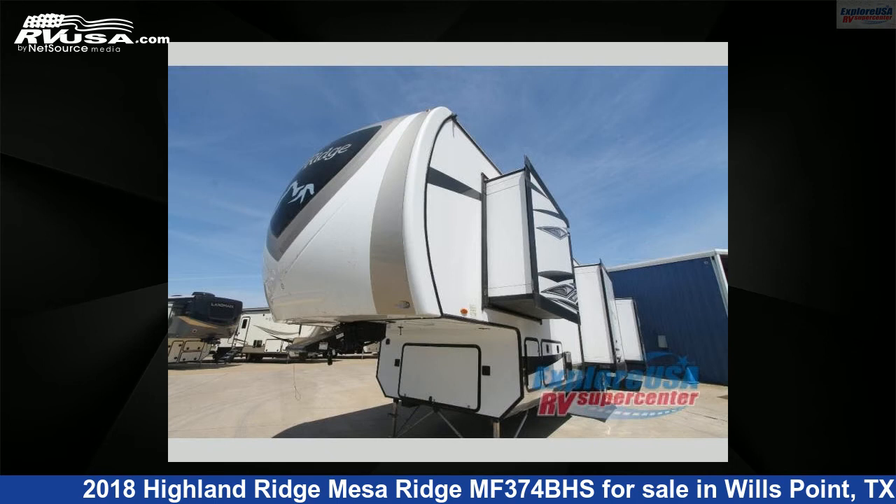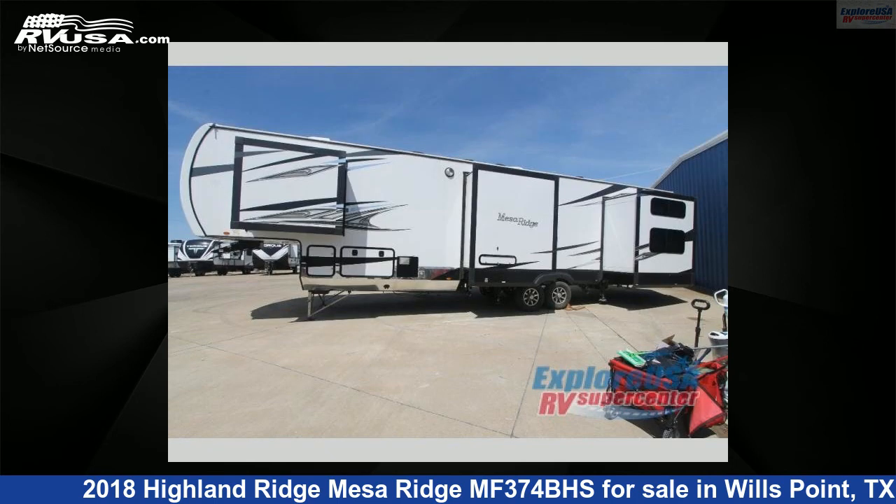This used Highland Ridge is 39 feet 0 inches in length and features four slide-outs, sleeps eight, and 85 gallons freshwater capacity.